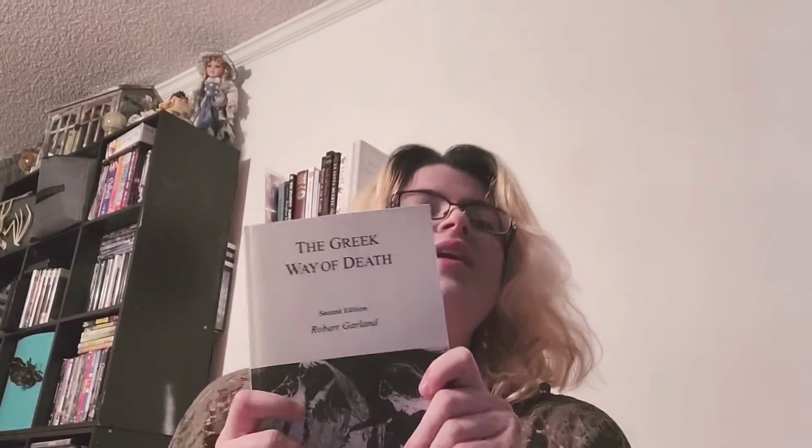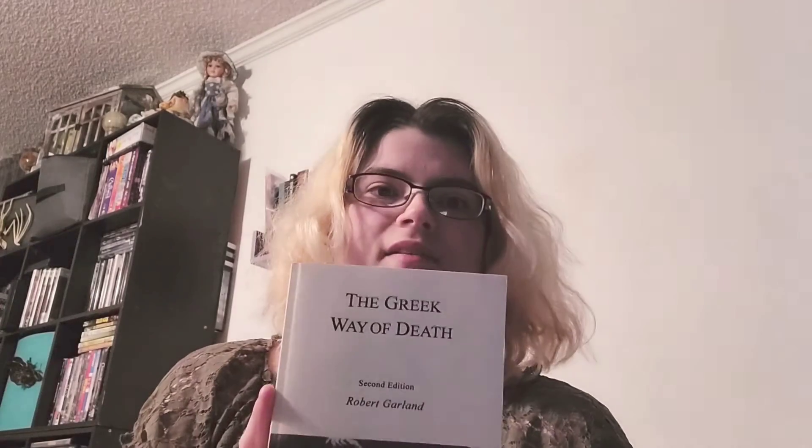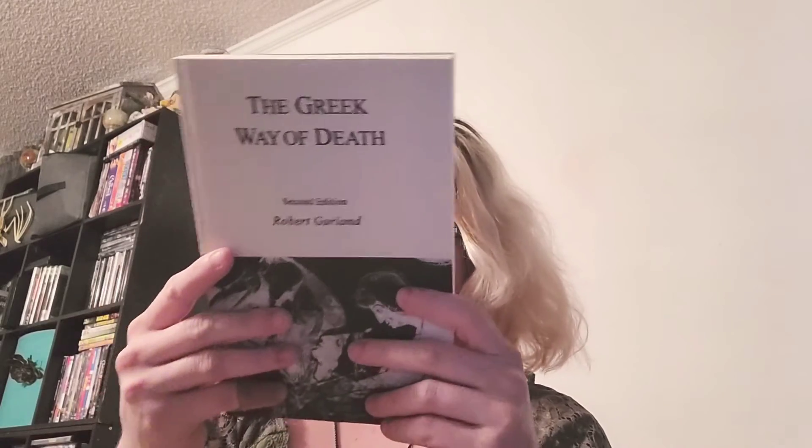This was recommended by Tea with the Gods with Jesse — she's a YouTuber and Instagrammer and I adore her. This is The Greek Way of Death, Second Edition by Robert Garland. She recommended the book specifically and I got it — I'm excited.